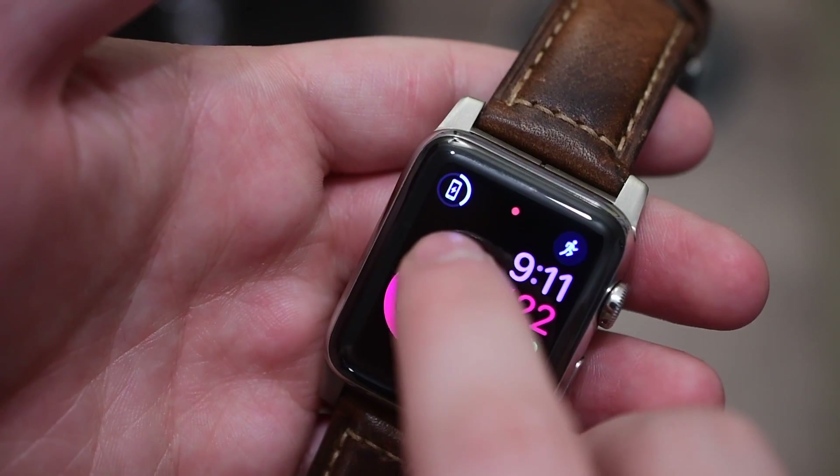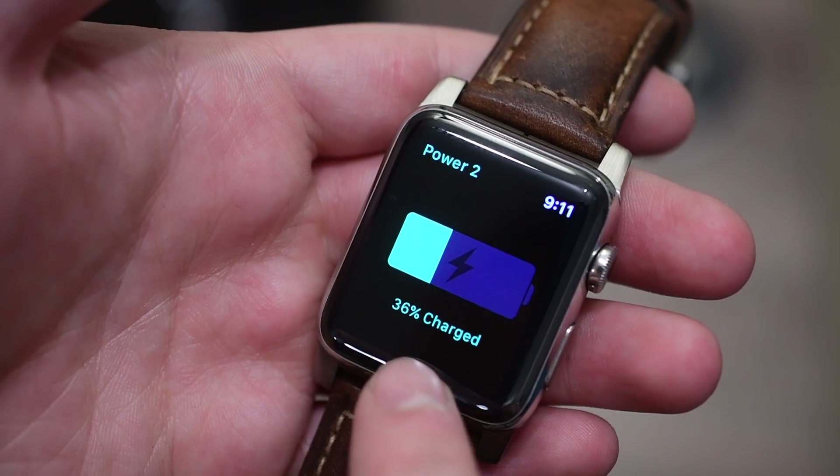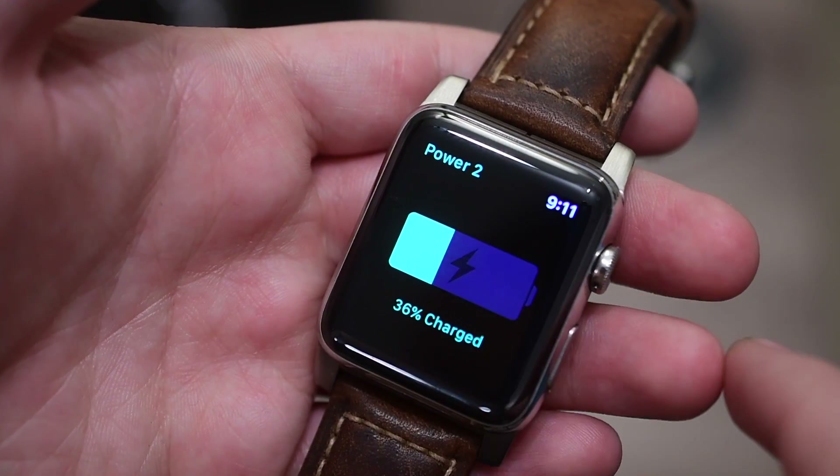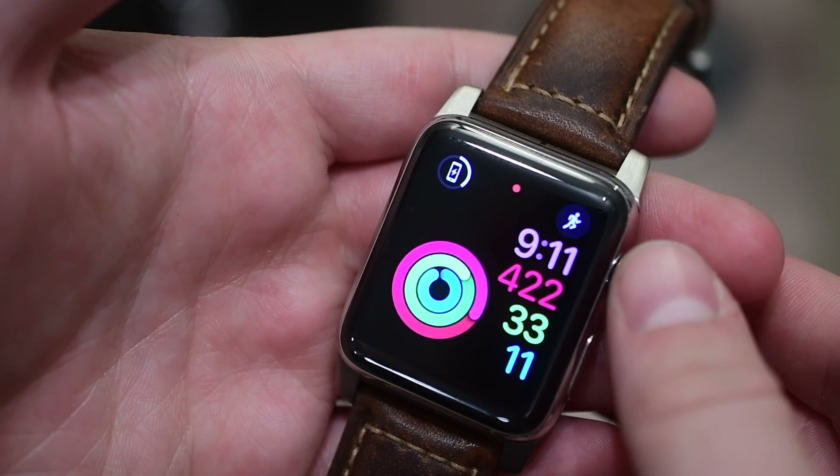If you have your phone plugged in, it'll give you a new icon both on the complication on your home screen as well as inside of the app itself. Instead of showing how much battery is remaining, it tells you how charged it is and has a little icon inside of the battery.